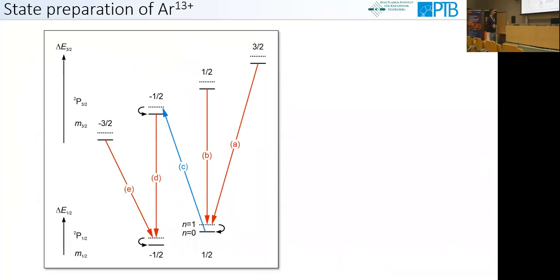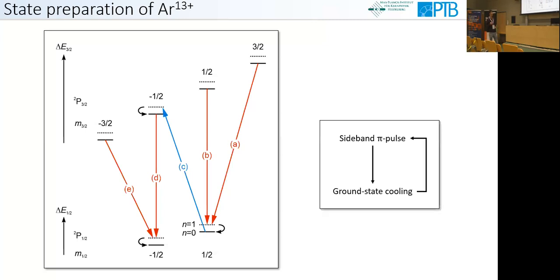The next step is the electronic state preparation of the highly charged ion — more precisely, preparation of the correct Zeeman substate. The excited state splits into four Zeeman sublevels and the ground state into two. By applying a sequence of red and blue sideband pulses, each followed by ground state cooling, we can prepare in a unidirectional and deterministic way a specific ground state. Flipping the pulse sequence prepares the other ground state.